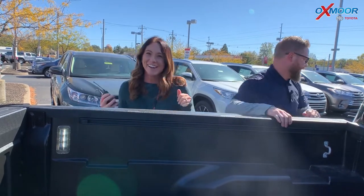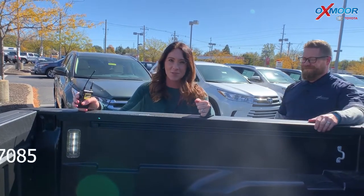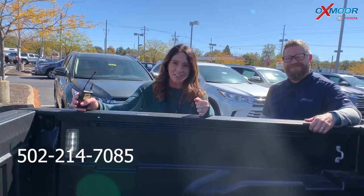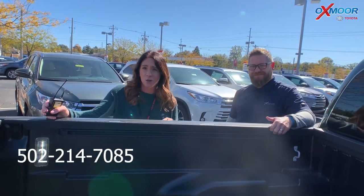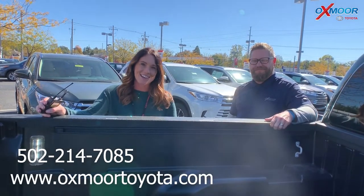Thanks Chuck! If you have any questions, please feel free to let us know. The best phone number is 502-214-7085. Also make sure to check out our new express store on our website at oxmoortoyota.com. Thanks guys, and we'll see y'all soon!